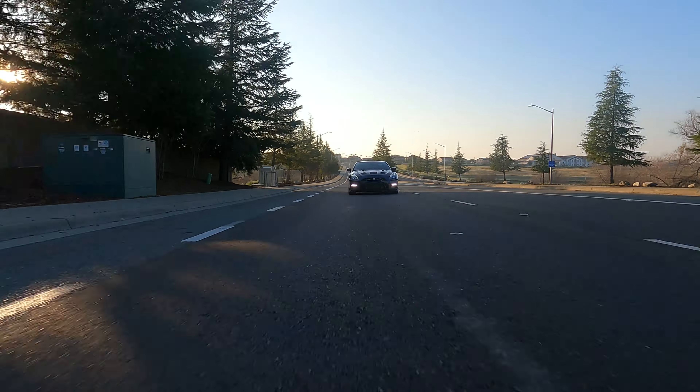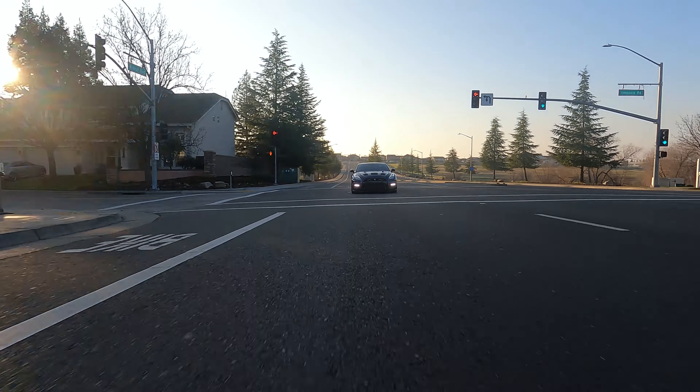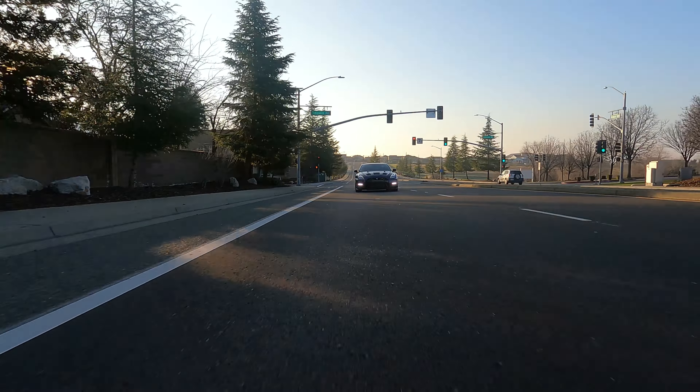Can your wife drive this car to go get groceries? Yes, definitely — she drives it a lot.